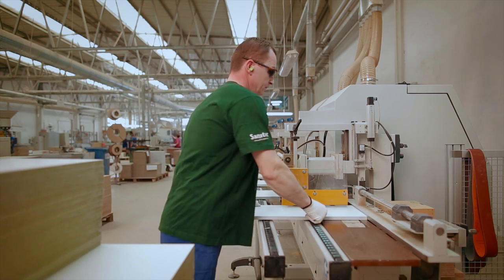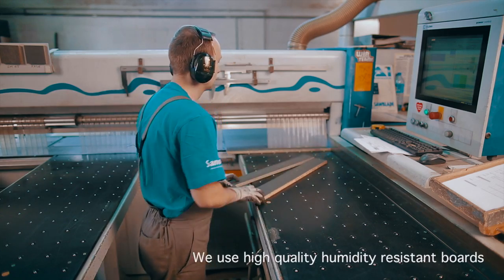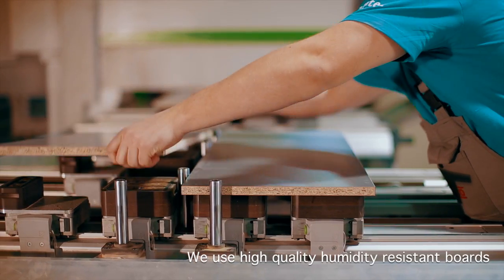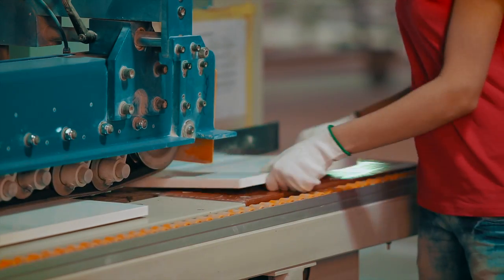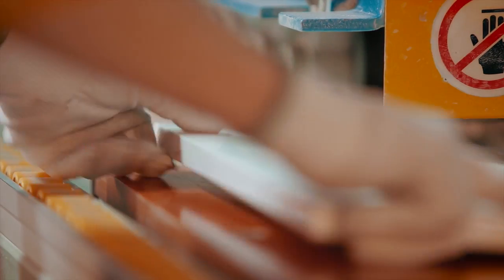That's why we ensure we use high quality, humidity resistant boards supplied by reputable and certified providers. By using superior materials, our furniture can maintain its good looks and work superbly for years.